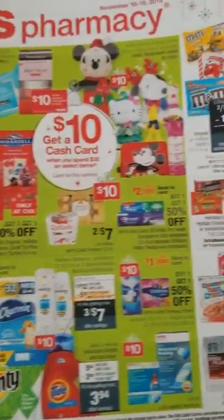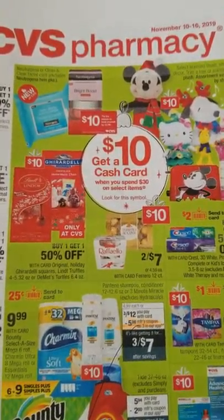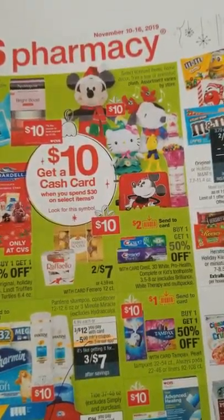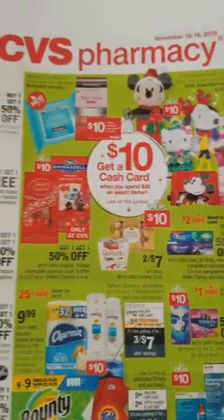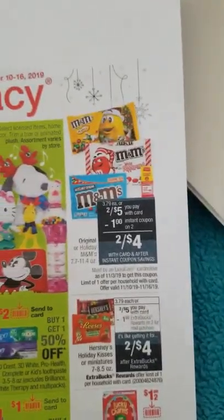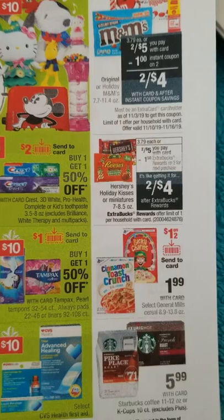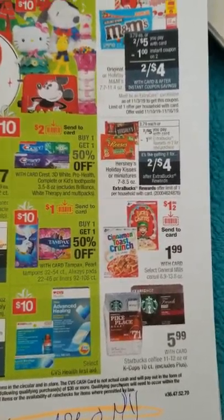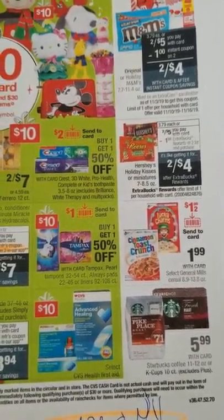Let's get started. One thing to point out: different regions promote different things. I'm in California so they have a big section on liquor, which may push other deals out that might not be in the Ohio or Texas region. On page one we have M&Ms with a dollar instant coupon, some Hershey deals with extra bucks back, and a candy CVS CRT — I think it's a dollar on three.